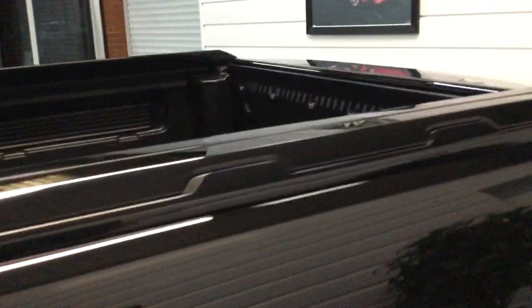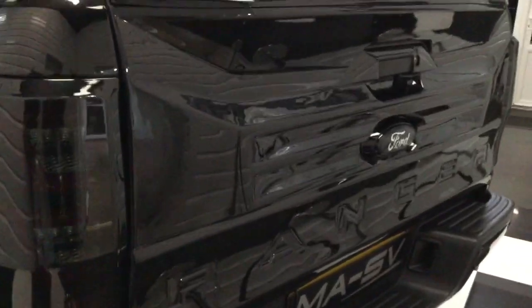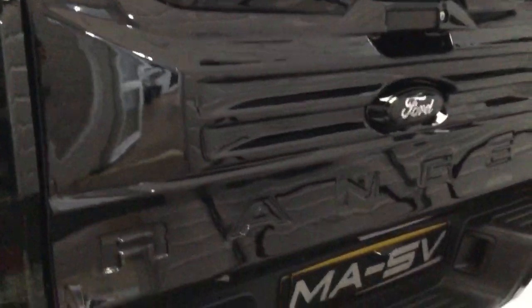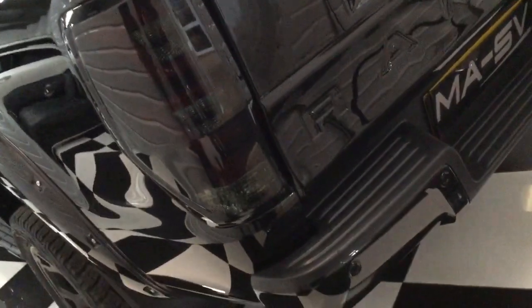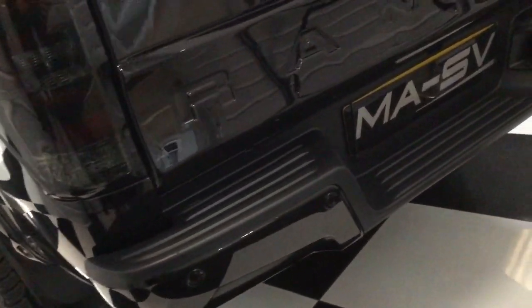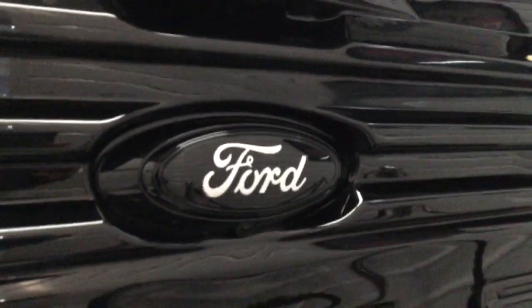Now let's move to the back and show you the rear tailgate — you've probably not seen one of these before. It's got a nice shape to it with 'Ranger' embossed in the rear and smoked black rear taillights. There are parking sensors as well as a camera, all blacked out with the badge and camera underneath — all looking good. The load area is plastic-lined in the rear.